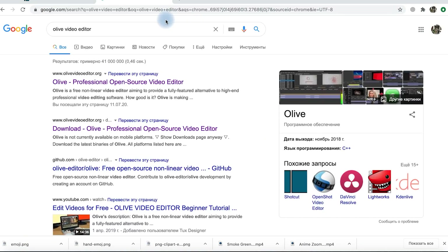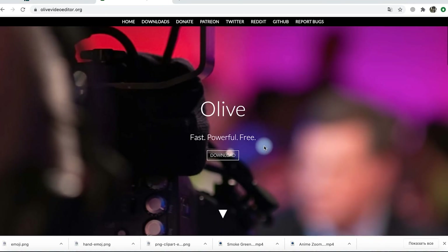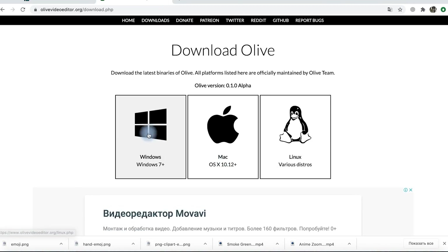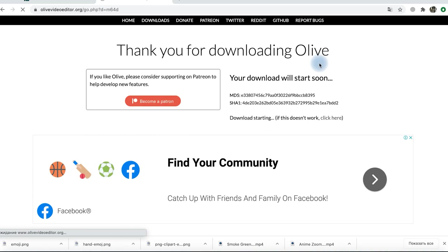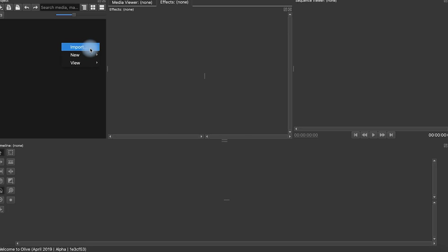Last but not least, Olive. I have already told you about this program in one of our previous episodes about free video editors — be sure to watch that episode if you're specifically looking for free alternatives to Premiere; I'll leave the link in the description. Olive is a free program that can be easily installed on almost any operating system. The program is quite young, existing since 2018 and currently only in alpha version. Some features still work unstably, but in general you can do a lot. Both the interface and functionality of Olive frankly remind me of Premiere a lot — seems familiar, doesn't it?